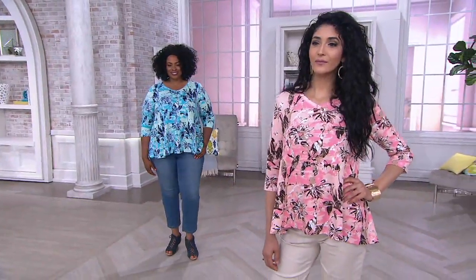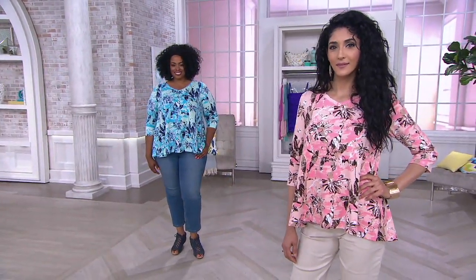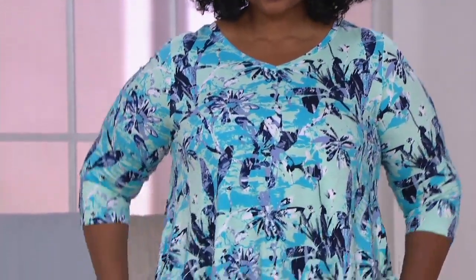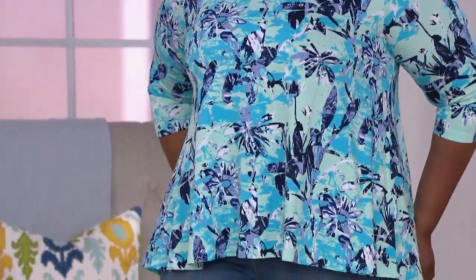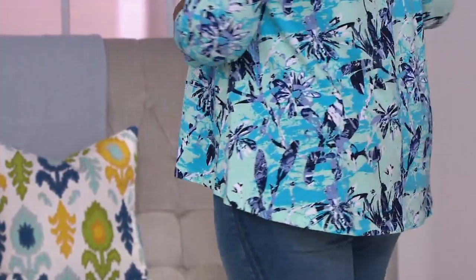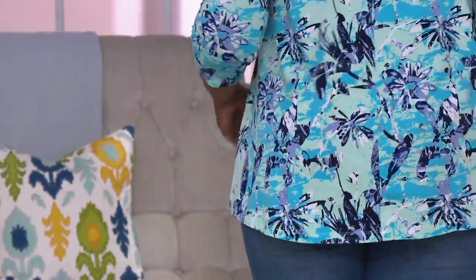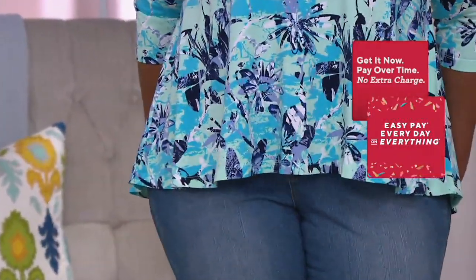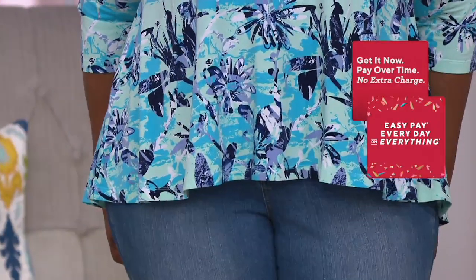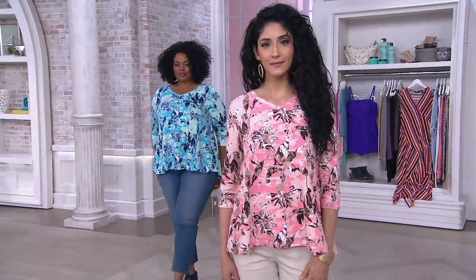Anything new from Denim & Company, and we give you some really great, pretty pieces and also very, very useful. This one's the Denim & Company printed V-neck three-quarter length sleeve swing top. How darling is that? Great print, but the shape is really what this is all about because it gives you just such a great little kind of release. Nothing too clingy, nothing that cuts you anywhere weird, but just a great little top. You guys both look awesome.